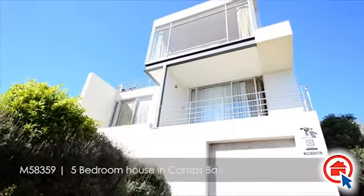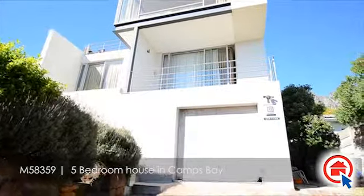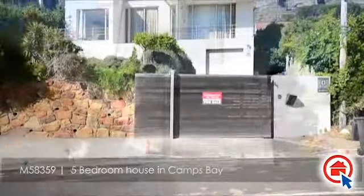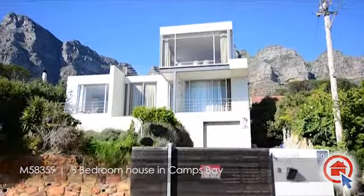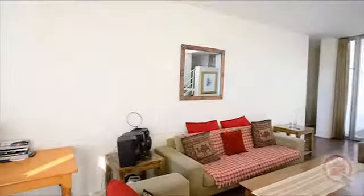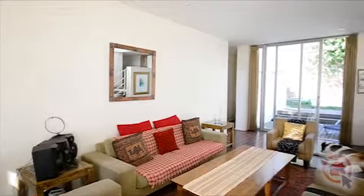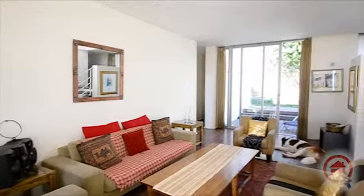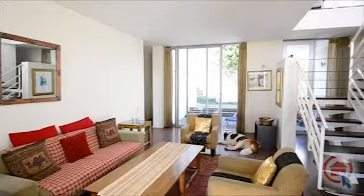This beautiful family home is situated in Camps Bay and is ideally located close to major roads and amenities. Step inside and be greeted by a spacious lounge that leads out onto a patio.